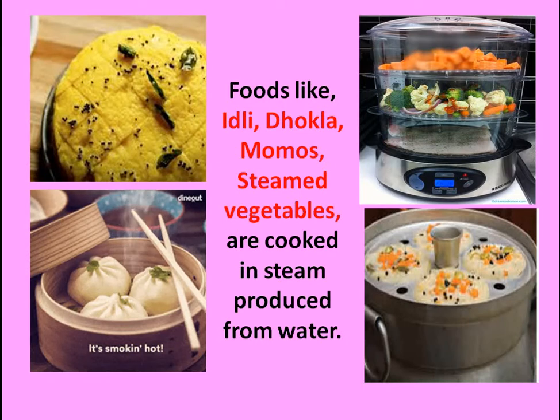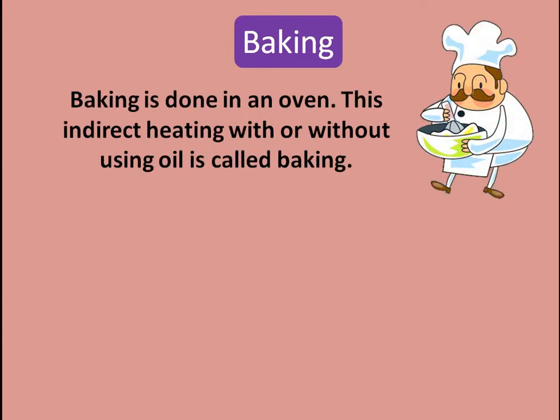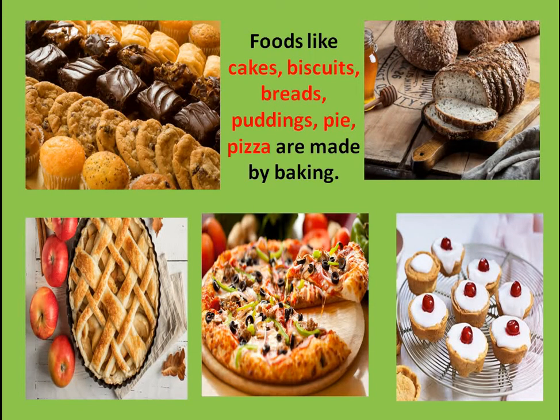You can list the foods you can cook by steaming. The third method is baking. Baking is done in an oven or a microwave oven — this is an indirect way of heating the food, and it can be done with oil or without oil. You are not putting the food directly on the heat, but around the food there is so much heat in the oven that the food gets cooked automatically. Foods like cakes, biscuits, breads, puddings, pies, and pizzas are made by baking in an oven.